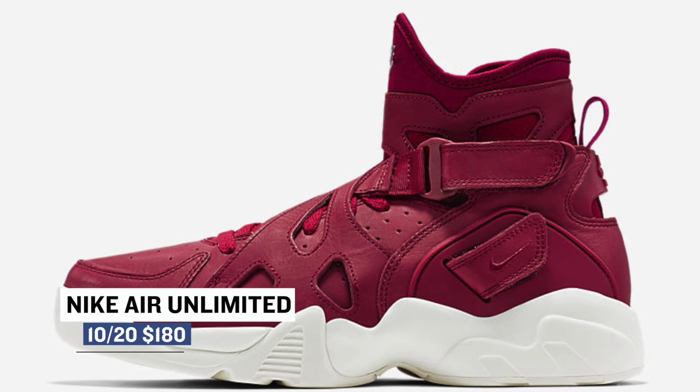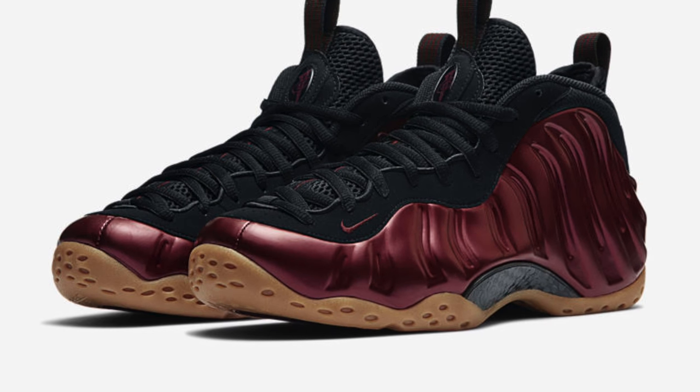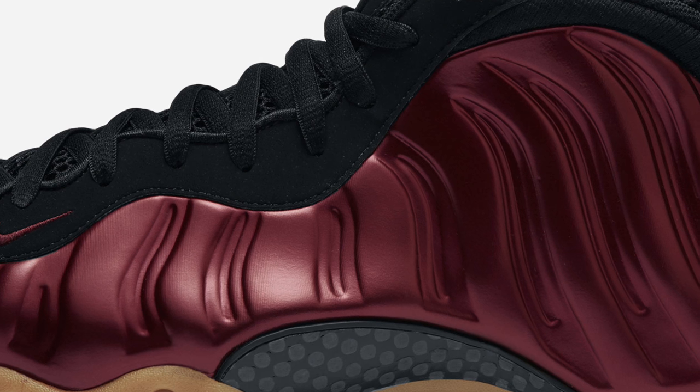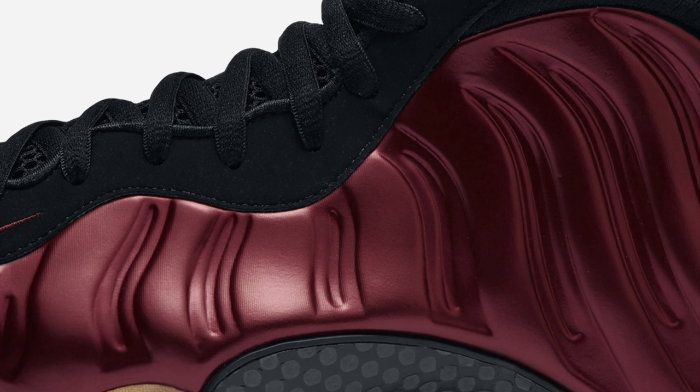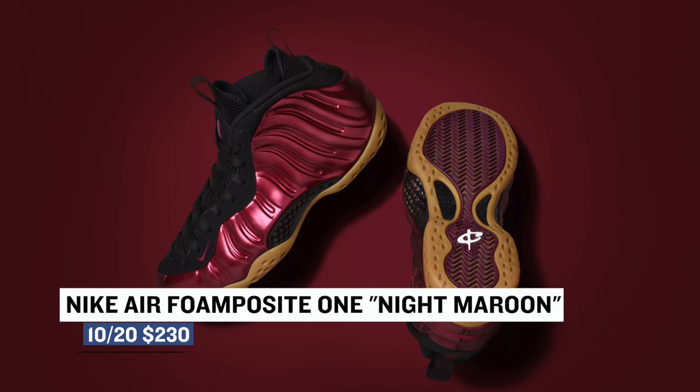These will cost you $180.00. Now if you're a fan of the Foamposites, the Nike Air Foamposite 1 Night Maroon dropped this morning as well. A lot of people are calling these peanut butter and jelly as a nod to the maroon upper and the gum outsole. Nike Sportswear has chilled just a bit on the foams and it's nice to see them drop a dope colorway. Those are going to cost you $230.00.